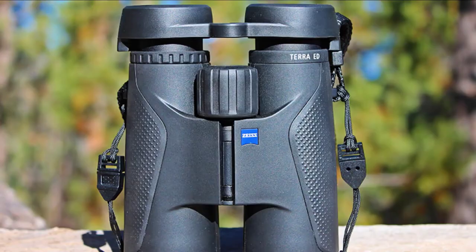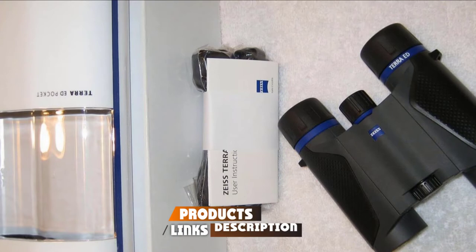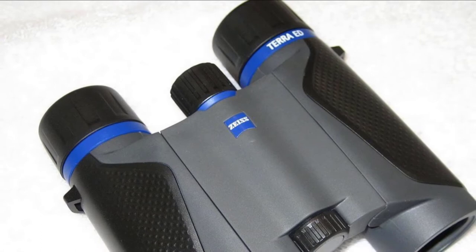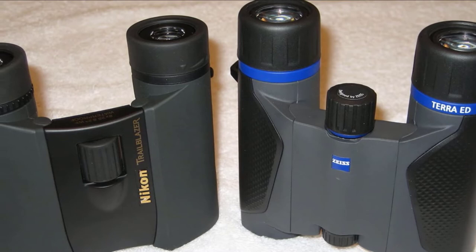Moving on to number two, we have the Zeiss Terra ED Compact binoculars. Even when facing adverse weather and extreme conditions, these binoculars are a reliable companion. They are waterproof and come with multi-coated optics. Since you never know when an exciting scene is about to emerge, having your binoculars at hand is the way to go. This particular model comes pocket-sized and yet performs like full-sized binoculars.